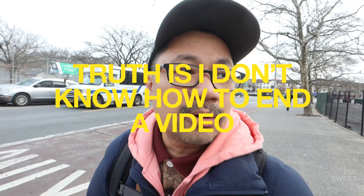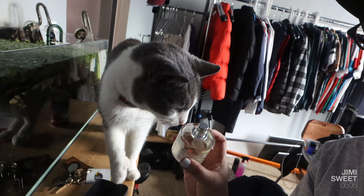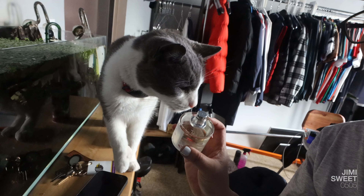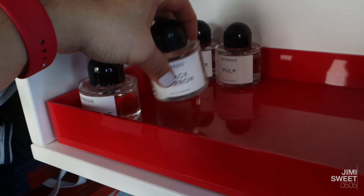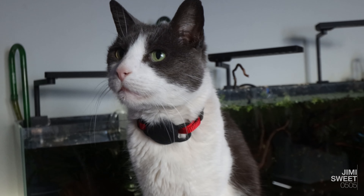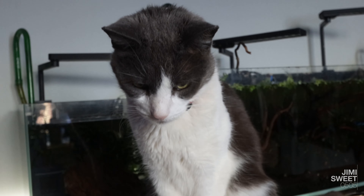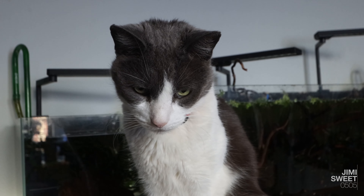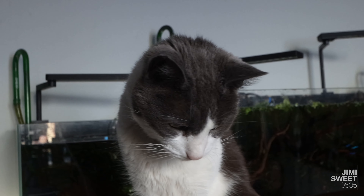Truth is, I don't know how to end a video without a Find Tofu segment. Black saffron. Tofu, are you mad at me that I didn't let you out today? You know that it's 32 degrees out, right? You know that it snowed today, right? Are you mad at me? You know I love you, right?